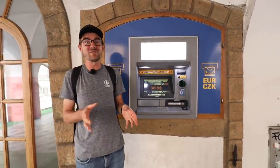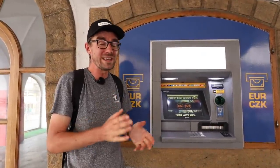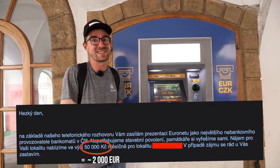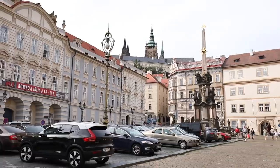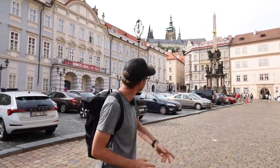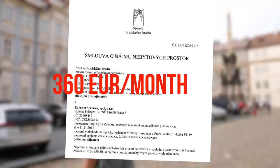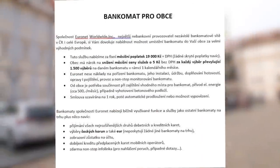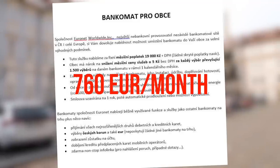These ATMs make a lot of money, so they pay a lot to property owners to get good locations. We know of a case where they offered 2,000 euros a month for a tiny little space in a wall just to place an ATM. But in the case of Prague Castle, when they put an ATM there, they only paid 360 euros a month. And in reverse, when smaller cities in Czech Republic have no ATM, Euronet steps in — but the city has to pay them 760 euros a month to have it.